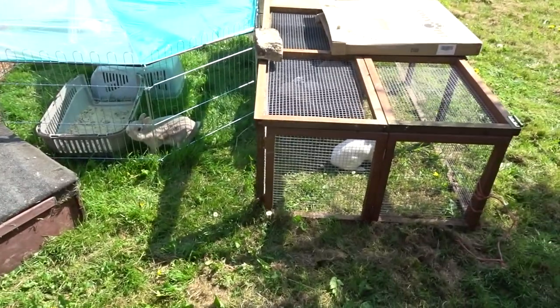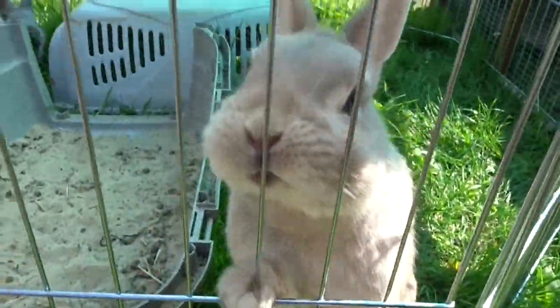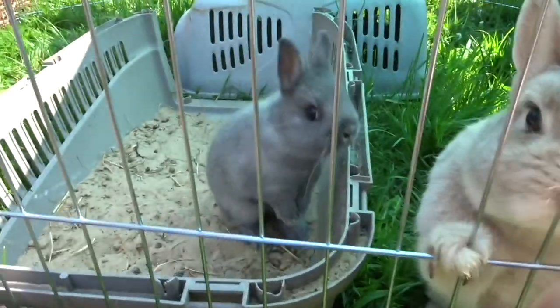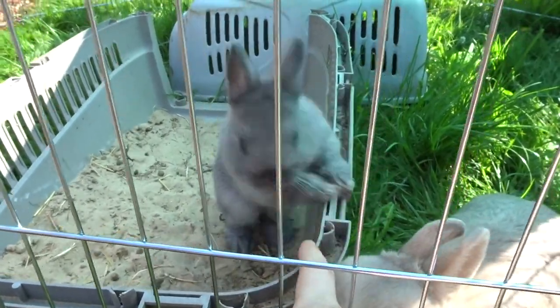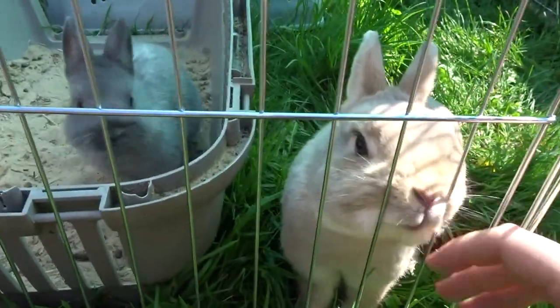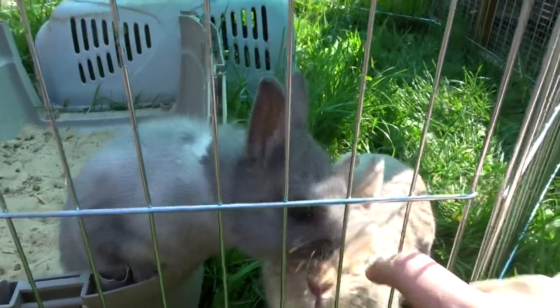This is where the other rabbits are currently. This is Sabrina, my favourite one - she's so sweet. And that's her baby Aurora, my first litter from the Netherland Dwarfs. I'm keeping her - she's very, very sweet as well. They're very friendly, those two.